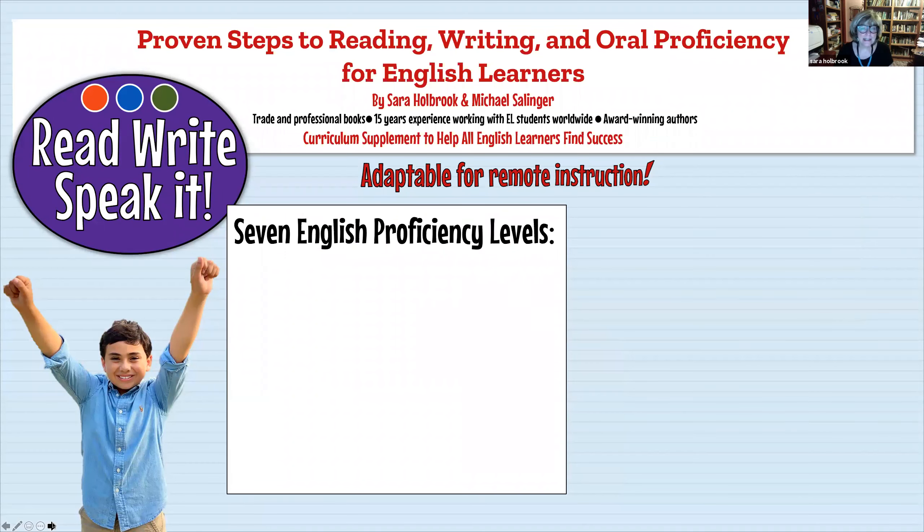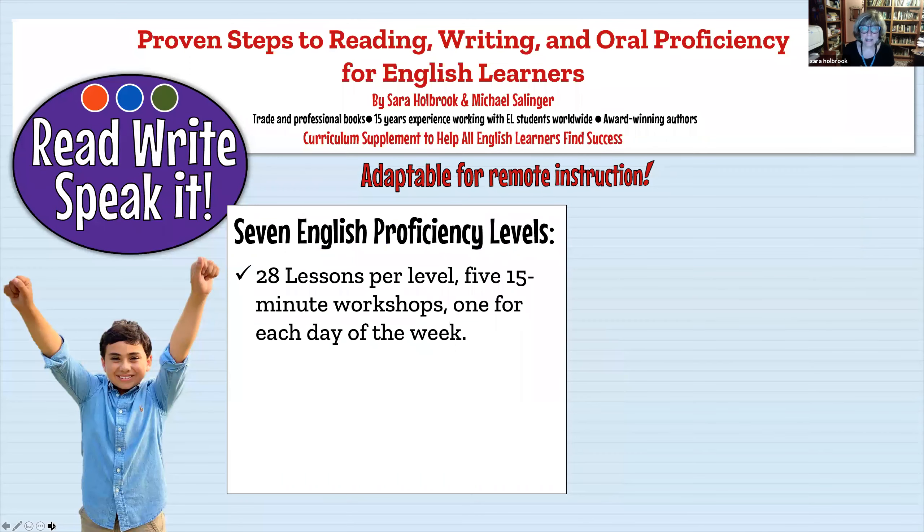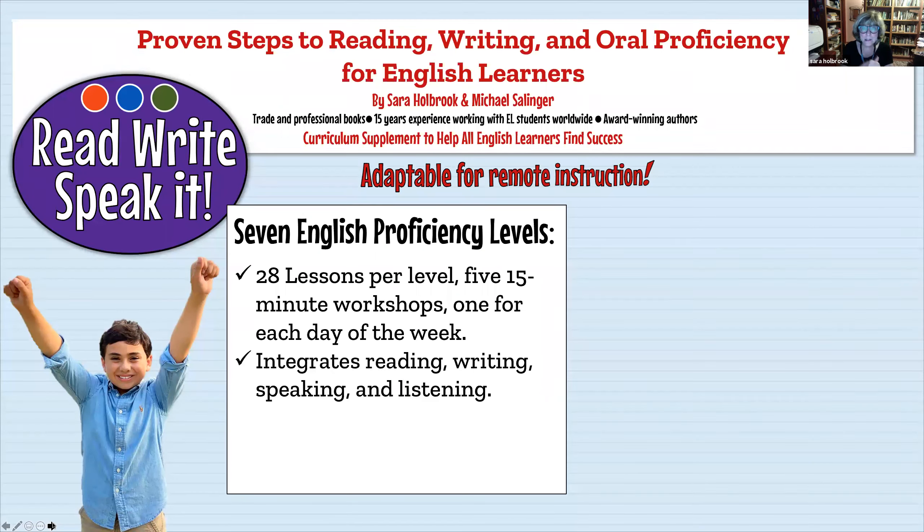Our resource has seven English language proficiency levels and 28 lessons per level, broken down into five 15-minute workshops — one for each day of the week. We integrate reading, writing, and speaking into every lesson. We're not teaching a reading workshop over here and a writing workshop over there with one speech at the end of the year. We want to develop a culture of conversation in the classroom, addressing reading, writing, speaking, and listening.